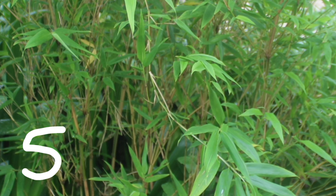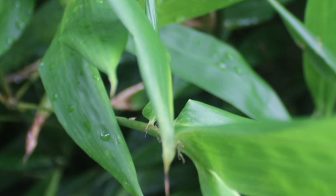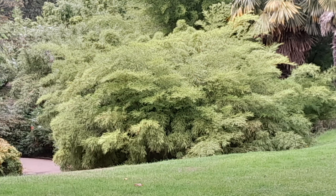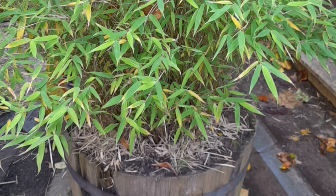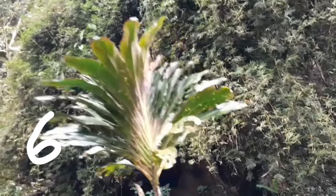Number five: Phargesia nitida, Pillar Fountain bamboo. This clumping bamboo has emerald green culms and lush foliage that forms a fountain-like shape. It grows up to three meters in height and is suitable for small gardens or container planting.